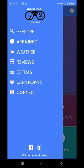So let's take a quick look at the menu: Explore, Area Info, Weather, Reviews, Extras, Earn Points, and Connect.